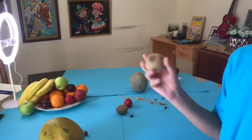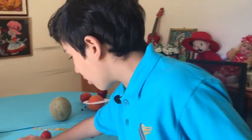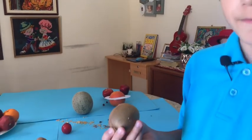This is the kiwi fruit which is actually Venus. And Earth is also a kiwi fruit, because Venus and Earth are the same size.